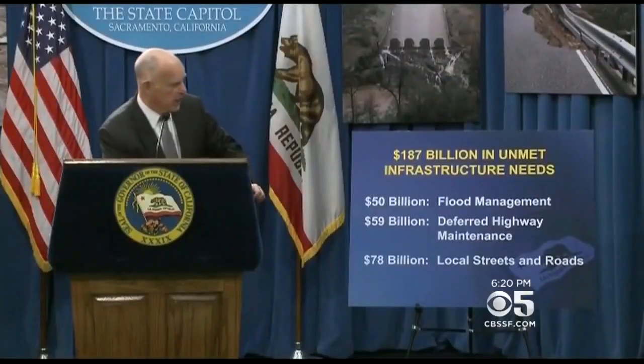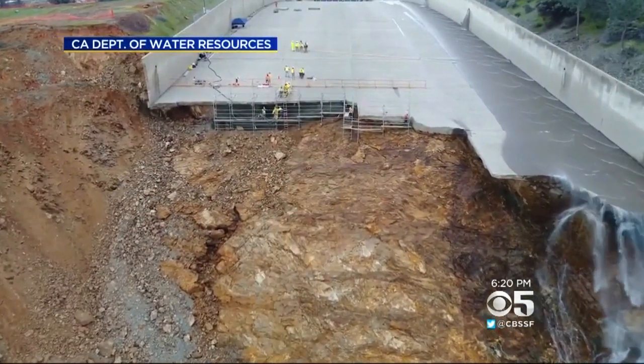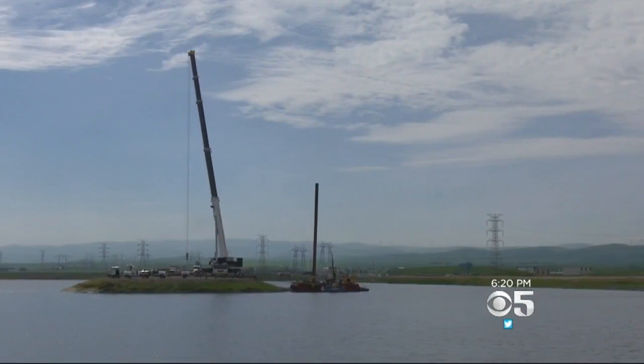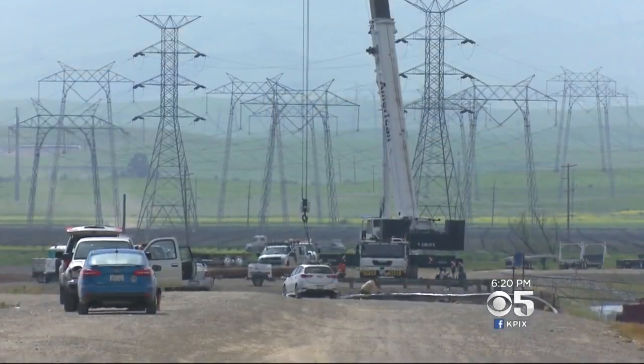But that is how California's water system works. You've got a problem right here? Well, it's going to cost you somewhere else. And speaking of cost — about $187 billion in unmet needs, and that is a tab we all have to pay. So, albeit on a vastly smaller scale than Oroville, count Clifton Court Forebay as the latest crack in California's aging water system.